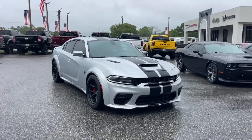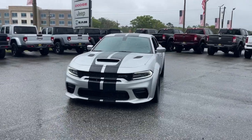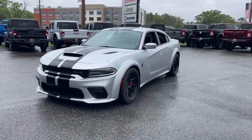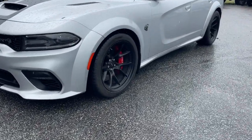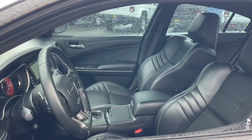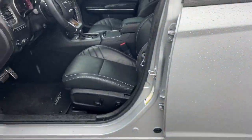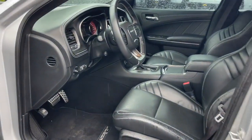Introducing the 2021 Dodge Charger. With less than 40,000 miles on the odometer, this vehicle stands out from the rest. The Charger's advanced design lets you tap into seriously savage performance when you want it and save fuel when you don't. With four doors, it's a family-friendly muscle car that's surprisingly versatile.